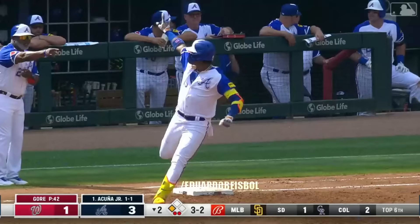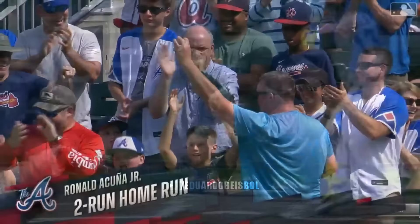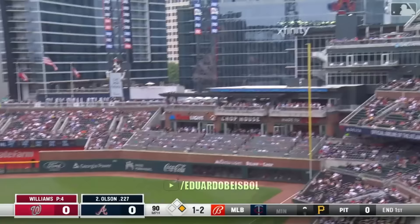Ronald hammers it — it's another two-run homer. Zuna hit his 13th of the year to take the lead, and they would never look back.